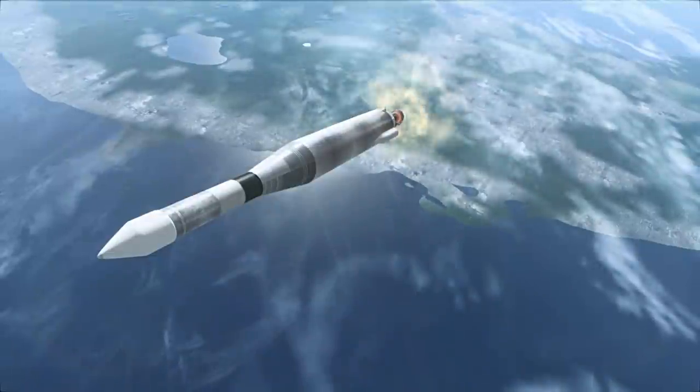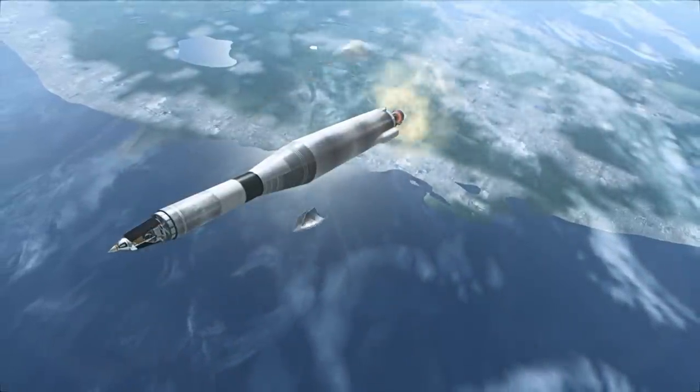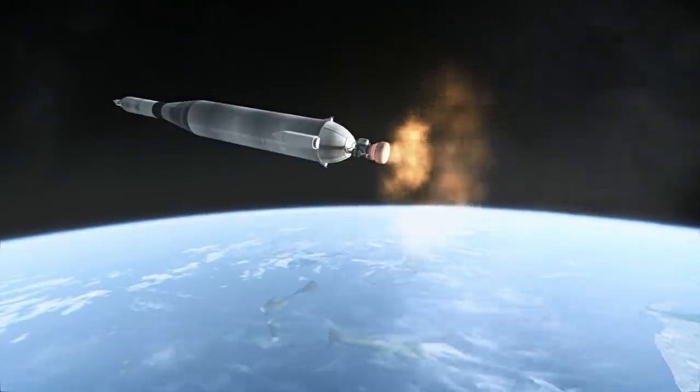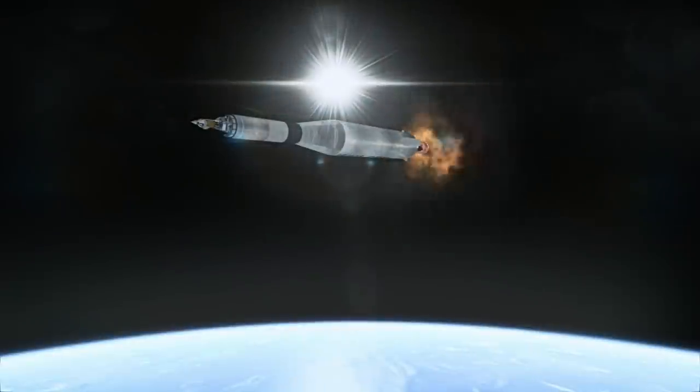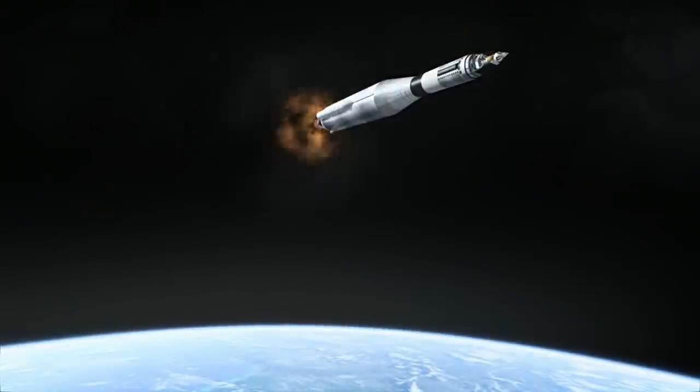It had two parts: the main spacecraft with the camera, solar panels, computers, and antennae, and on top of it all, a small 0.65-meter diameter spherical capsule meant to impact the surface on its own, carrying scientific instruments as well as a retro rocket that could help cushion the impact and potentially let the sphere survive.